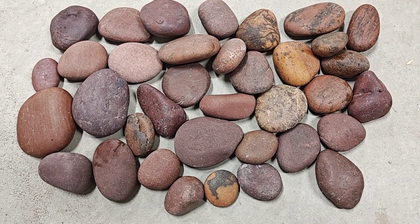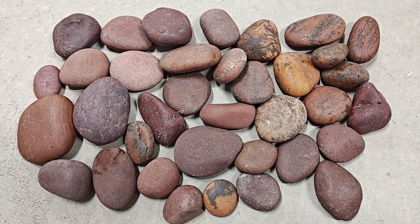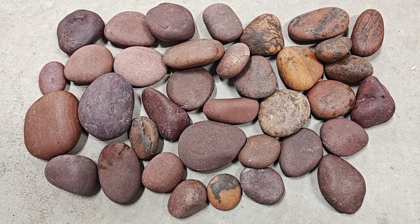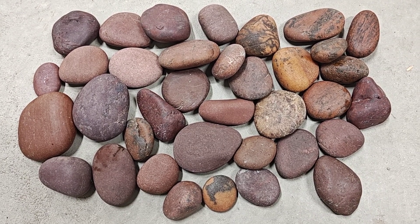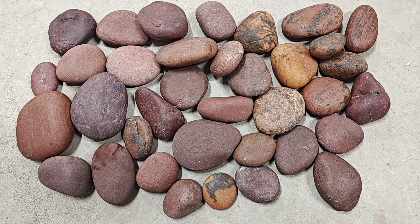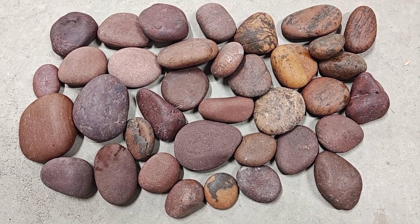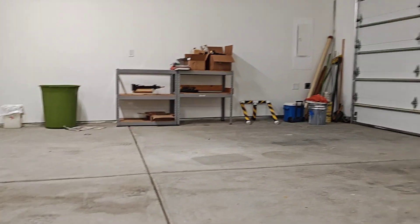Hey everybody, Josh Jr. here! Things don't go as planned. This is just a quick short update video to let you know what's going on. I'm in a different environment right now.